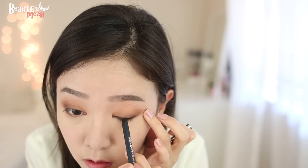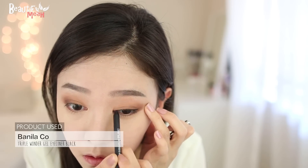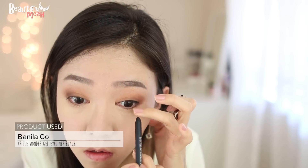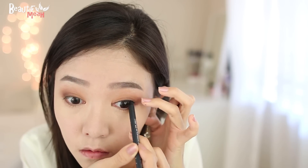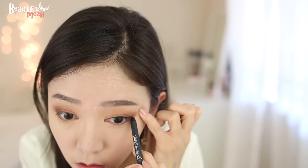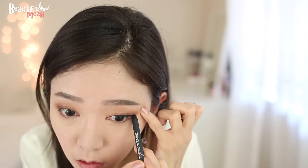Now I'm going to use this gel liner to line my eyes. I'm going to draw a really thin line and also lining the waterline. It's super waterproof. I'm still going to wing it out just a bit. Now I'm just going to smoke out the line and blend it out to make it look more soft.